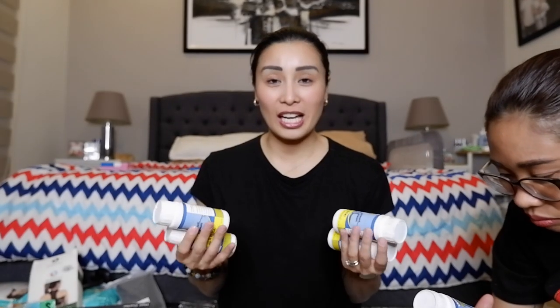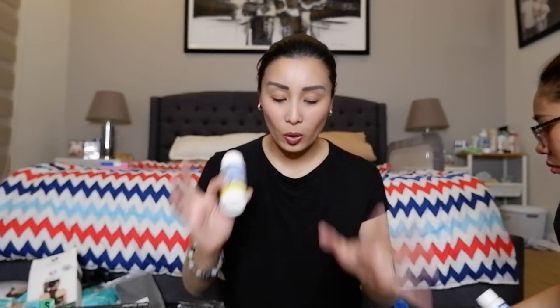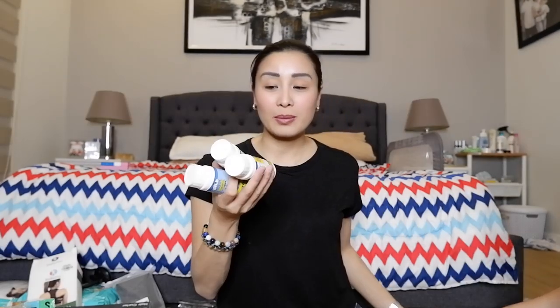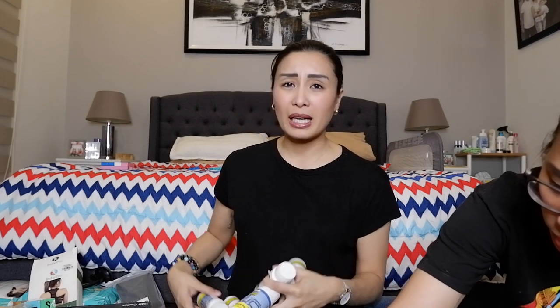Ito yung in-order ko online na 1,500 — dalawang piraso. So ito — pang tanggal ng bara sa mga pipe, sa mga banyo, sa toilet and all. Kapag barado yung pipe nyo, binubuhos lang to, tapos bubula siya. Pagkabula, parang bubuusan mo lang ulit ng tubig, tapos okay na siya — super okay na. Tinutunaw niya yung mga bara-bara. So doon, 75 pesos each lang. Nag-hoard ako guys — mga aning yung binili ko — aning na piraso. Kasi parang isang gamitan lang yung isang bottle eh, at 1,500 siya online. Sobrang mahal. So doon sa 75 lang.